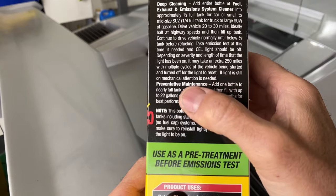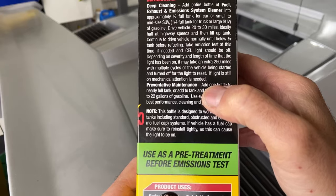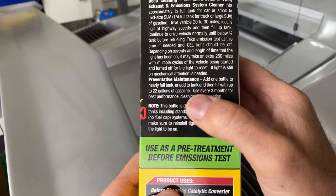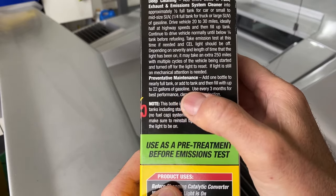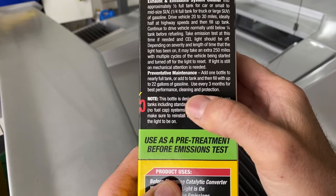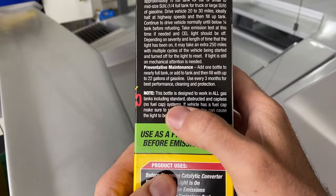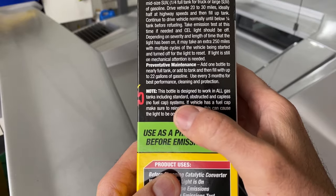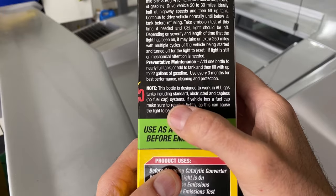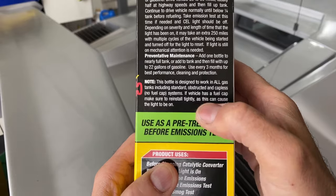If the light is still on, then mechanical attention may be needed — sometimes if parts are completely gone, they just need to be replaced. For preventative maintenance, add one bottle to a nearly full tank, or add to tank and fill up with 22 gallons of gasoline every three months for best performance, cleaning, and protection. Note: this bottle is designed to work on all gas tanks, including standard, obstructed, and capless no-fuel-cap systems. If the vehicle has a fuel cap, make sure it is reinstalled tightly, as this can cause the light to be on.